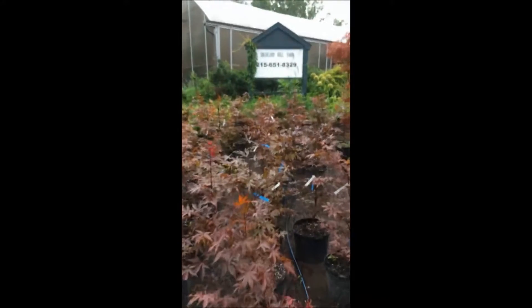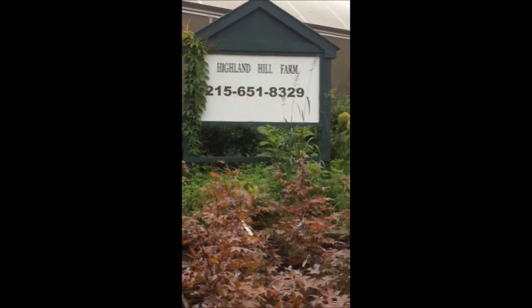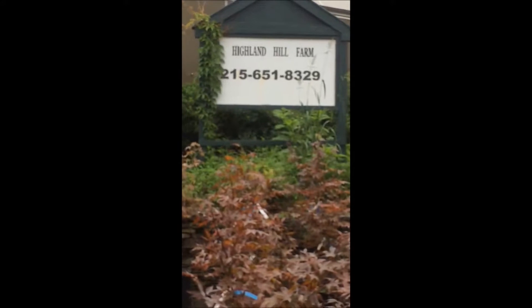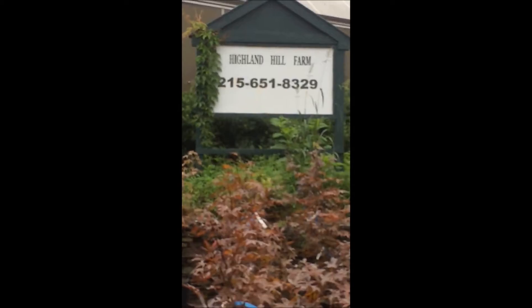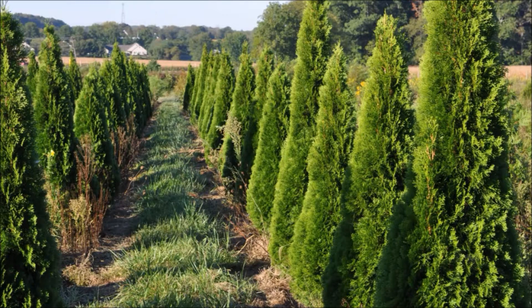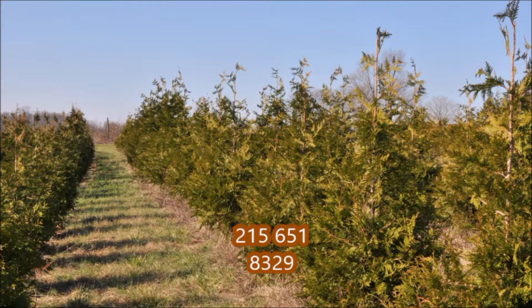If you want to call us, you can at 215-651-8329. This is Bill at Highland Hill Farm in Fountainville. If you have questions about arborvitaes, give us a call. Our phone number is 215-651-8329. Thank you.